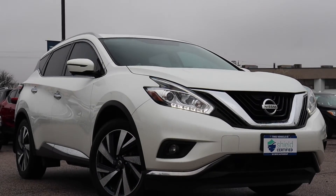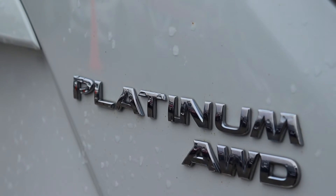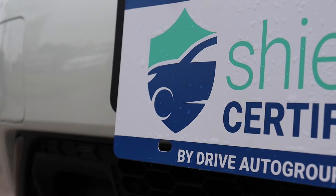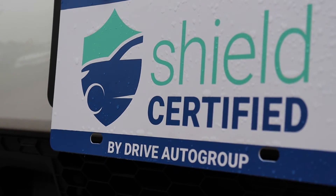Here at Agent Court Nissan, we have a pre-owned 2017 Nissan Murano Platinum with one owner and no accidents. This vehicle is Shield certified and has a lifetime engine warranty.